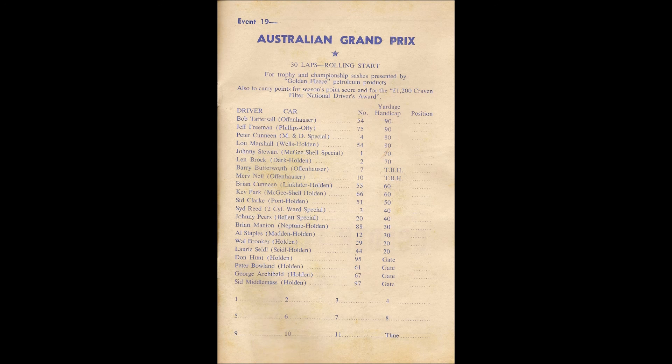Pole car in the event is number 24, the Holden driven by Don Hunt. Position 2 will be filled by Sid Middlemuss in car 97. Behind them will come Walbrooker, then in a borrowed car number 88, New Zealand driver Barry Butterworth. Sid Reid in car number 3, Johnny Pears in number 20, Kevin Park in 66, Merv Neal from New Zealand in the Offenhauser car 10, Sid Clark in car 51, Johnny Stewart in car number 1, Brian Kinnein in 55, Len Brock in car number 2, Lou Marshall 54, Peter Kinnein in number 4, Bob Tattersall 54 the Offenhauser, Jeff Freeman 75 the Offenhauser. At the rear of the field will be Peter Boland in car 61, last year's winner Ken Morton in car 18, Laurie Seidel in car 44, and Al Staples driving car 12.